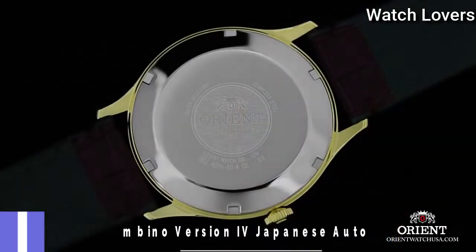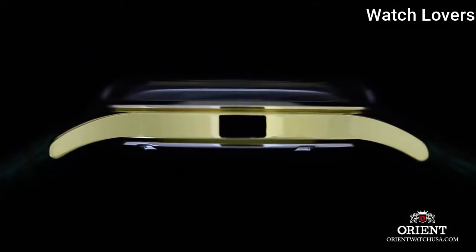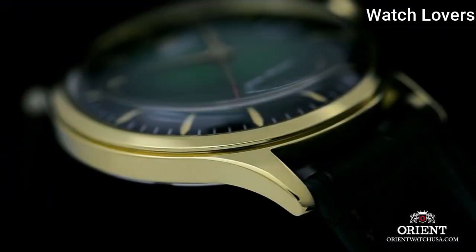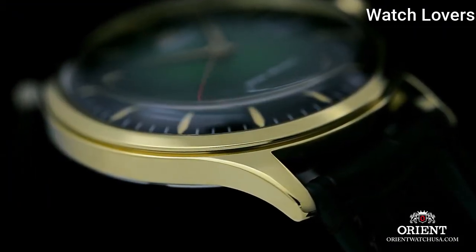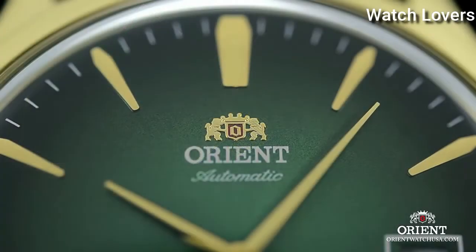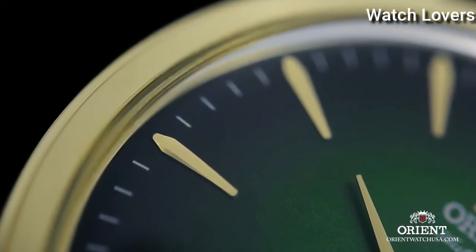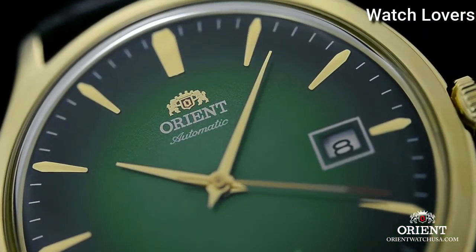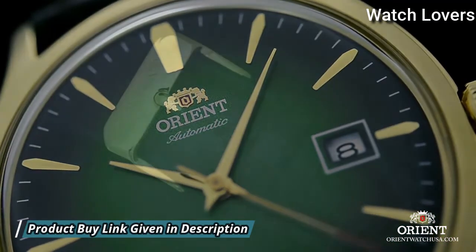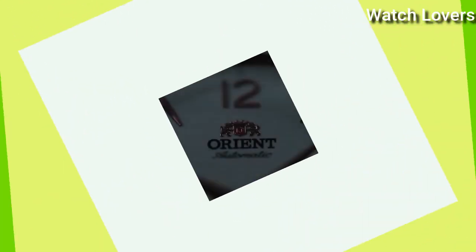Number 2: Orient Bambino Version 4 Japanese Automatic Watch. Gold Tone Stainless Steel Case with a Dark Brown Leather Strap, Fixed Gold Tone Bezel, Green Dial with Gold Tone Hands and Index Hour Markers, Minute Markers around the Outer Rim. Dial Type: Analog. Automatic Movement. Scratch Resistant Mineral Crystal. Screw Down Crown, Solid Case Back. Case Size 42mm, Case Thickness 11.8mm. Water Resistant at 30m/100ft. Functions: Date, Hour, Minute, Second. Japanese Movement.